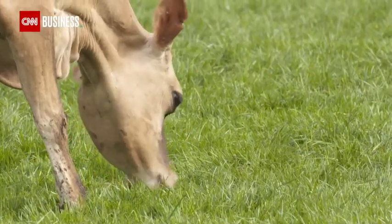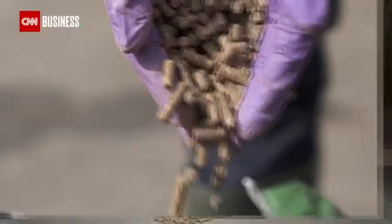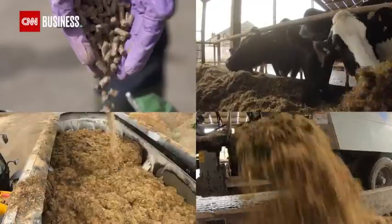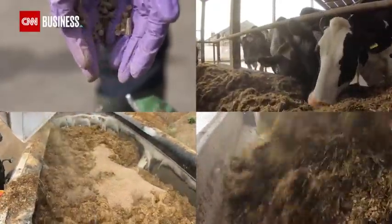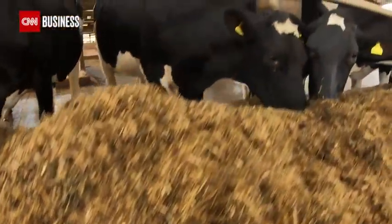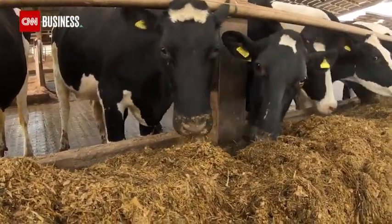These changes include altering the herd's diet. By mixing pellets made from garlic and citrus extract into their feed twice a day, the cows have been found to burp and pass less gas called methane, one of the most harmful greenhouse gases and a major contributor to climate change.